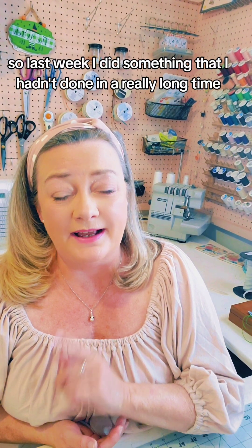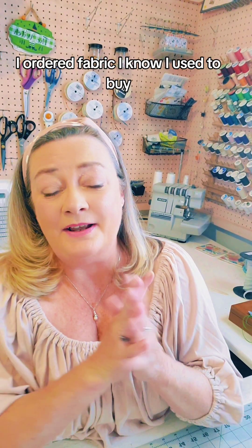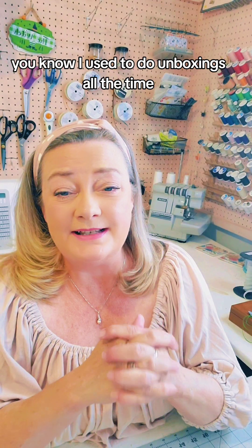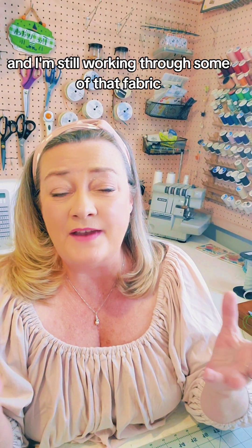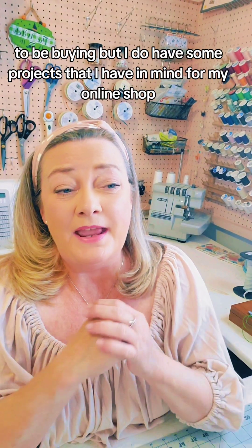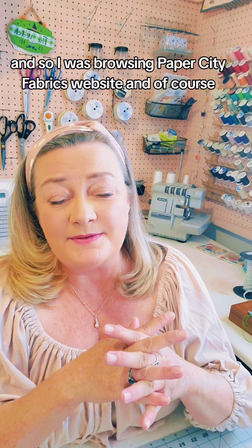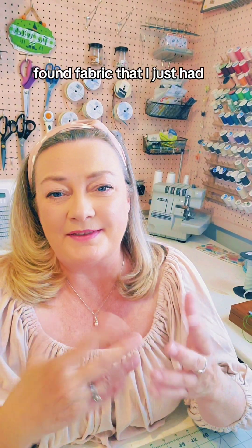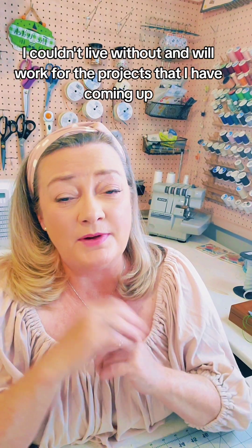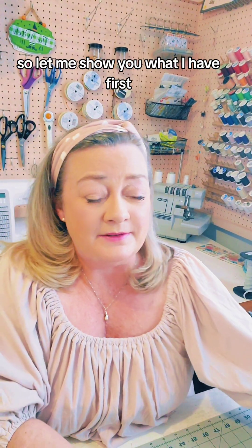Last week I did something I hadn't done in a really long time — I ordered fabric. I used to do unboxings all the time and I'm still working through some of that fabric, but I've made a commitment to be much better about not just buying to be buying. I do have some projects in mind for my online shop as well as for myself, so I was browsing Paper City Fabrics' website and found fabric I just couldn't live without. You guys know I love pink, so there's definitely pink in this haul.